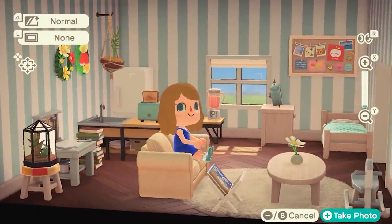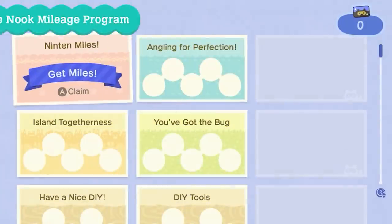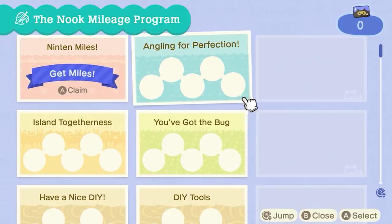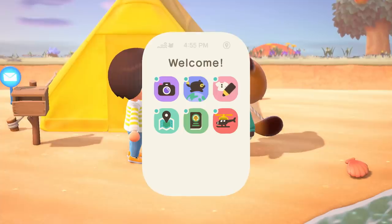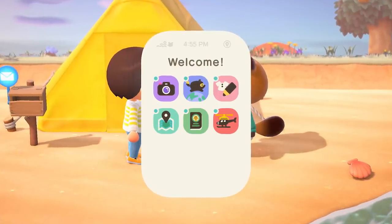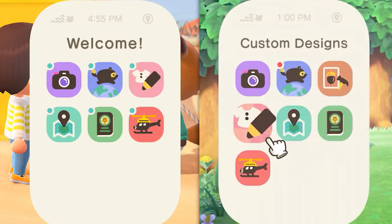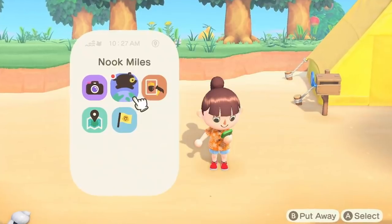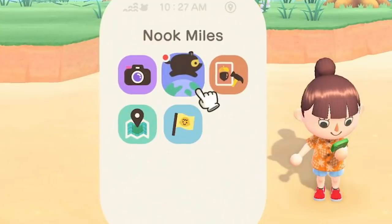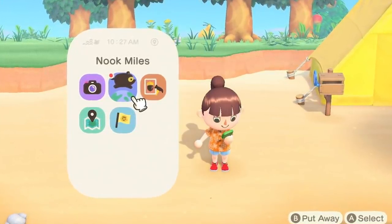We've seen screenshots of what most of these apps look like when we open them. Here we see the character opening the Nook Miles app, which gives you quick access to your goals as well as a peek at how many Nook Miles you have. A tweet from the official Animal Crossing Twitter account shows the app seemingly available as soon as you get the phone. The only app missing is the DIY recipes app, possibly something that shows up when you learn your first recipe. There's also a separate screenshot missing the custom designs app, so it might be a similar situation of having to create your first pixel art before the app shows up.